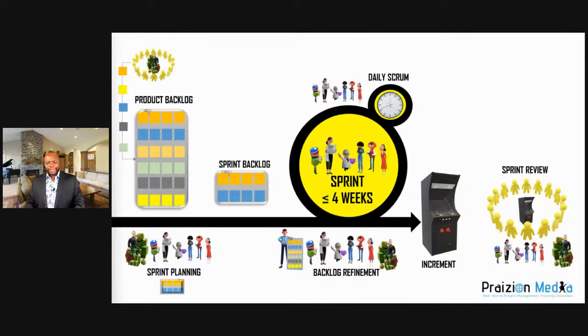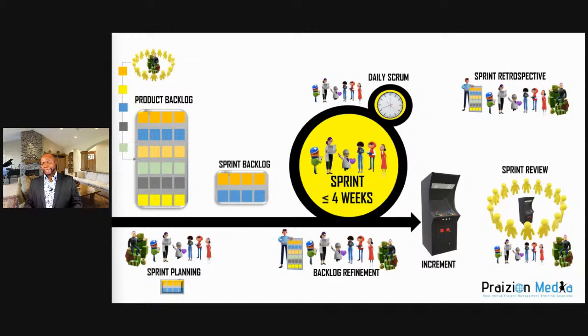The final event in Scrum is the sprint retrospective, where the team looks in the rear-view mirror: what went well, what didn't, and what can we improve on? You can come up with several improvement points. People are encouraged to think Kaizen — always looking for how to improve. These Scrum concepts are really important for your PMP.